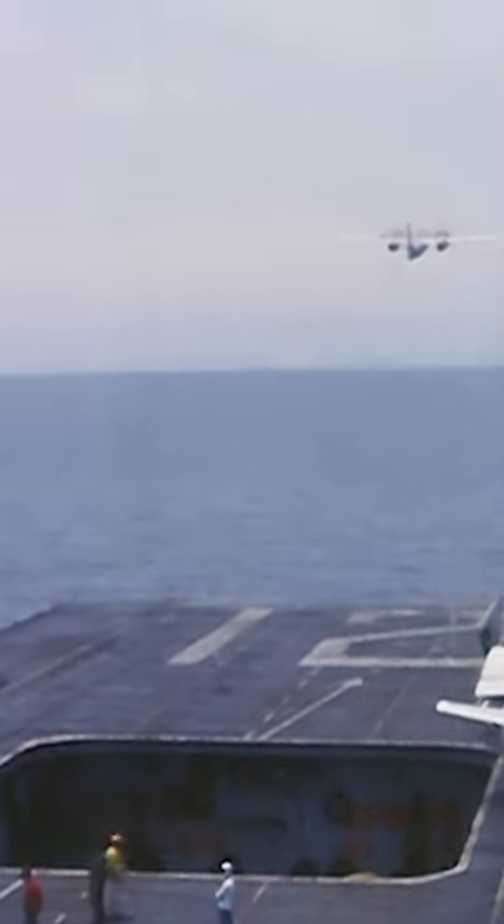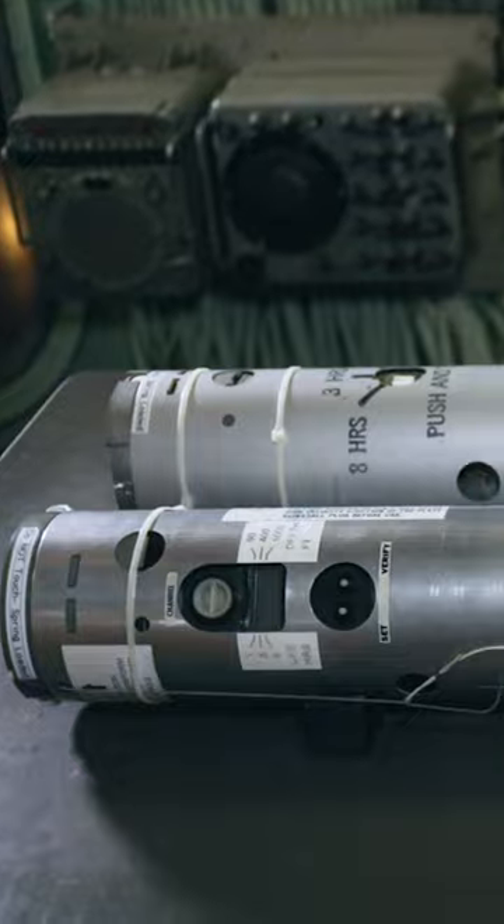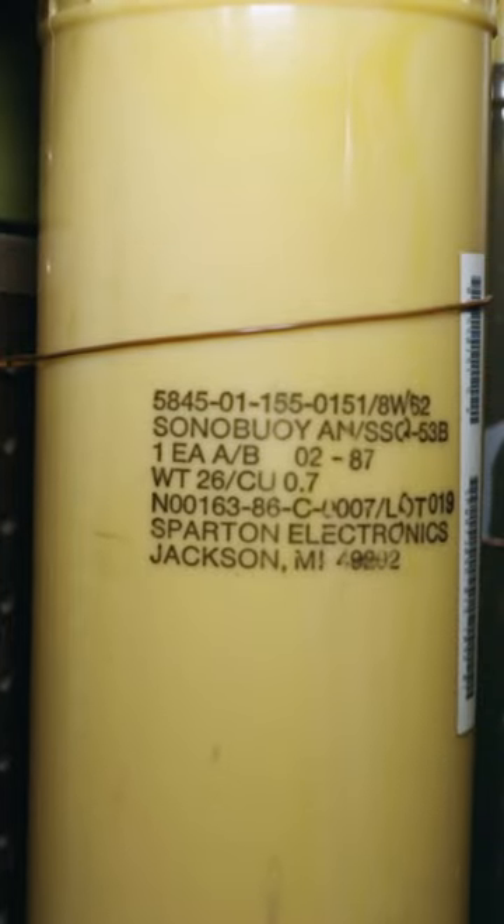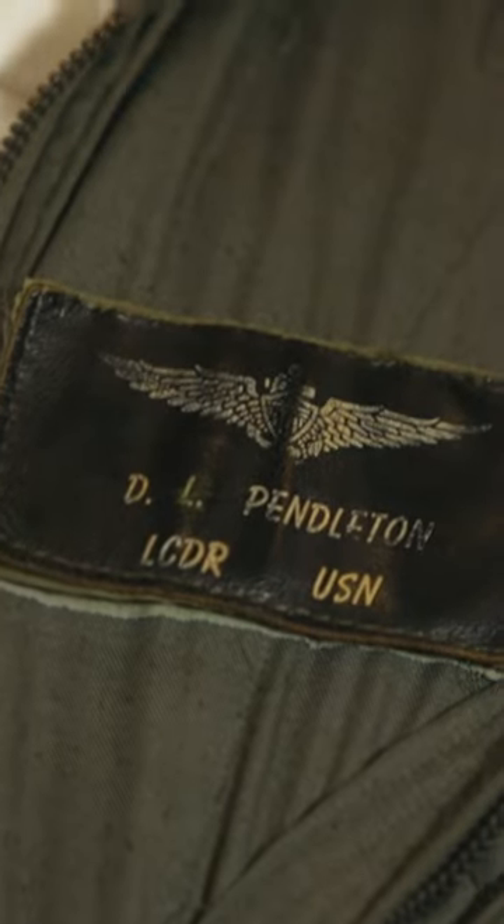How do we find a submarine? Well, we have to be very sneaky when we operate our S-2 aircraft. We will lay a barricade of sonobuoys, and from each one of those we get a very distinct range picture. When you plot all those range pictures they overlap, and where they all cross, that is where we know the submarine is.